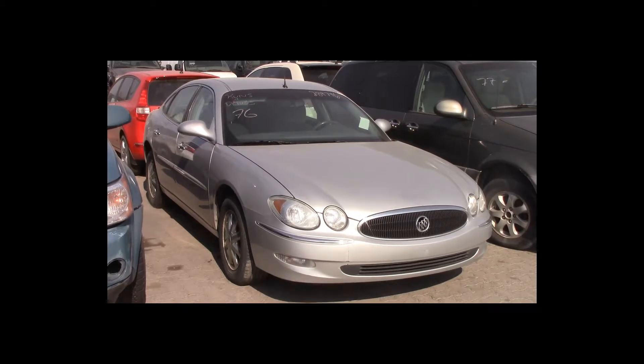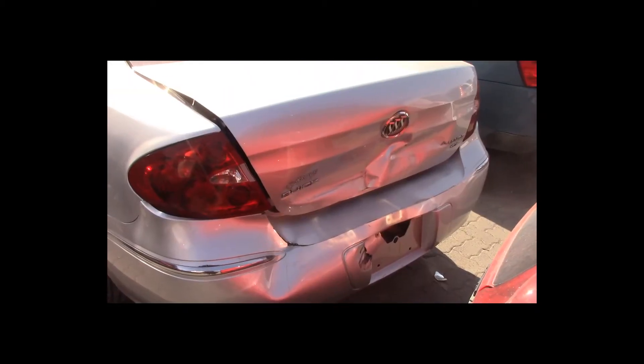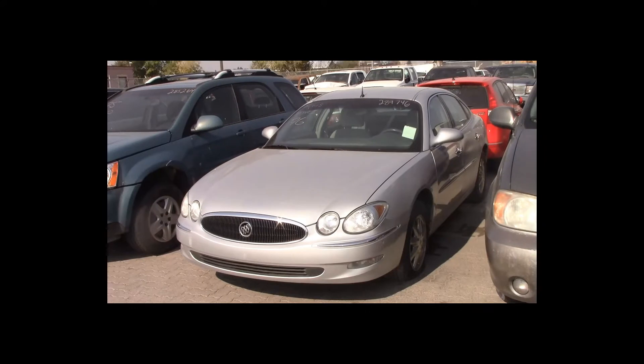Lot number 76 is a 2005 Buick Allure CXL. This vehicle is a 3.8-liter V6 with an automatic overdrive. It is loaded: power seat.